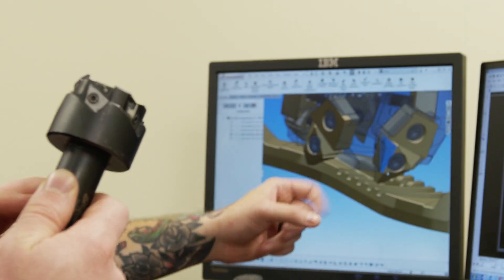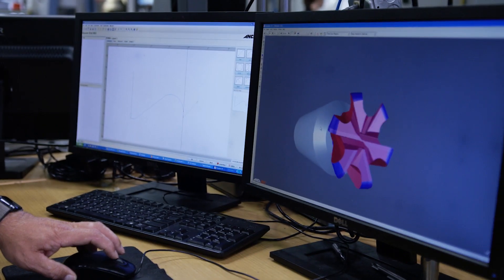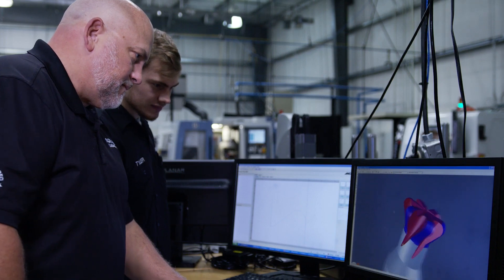Over two-thirds of what we do is engineering custom tool solutions for customers. Custom tooling has become more important based on the demands of our industry. We can design and engineer a tool for your part, for your component, so we give you the benefit of a full special and machining efficiencies all at once.